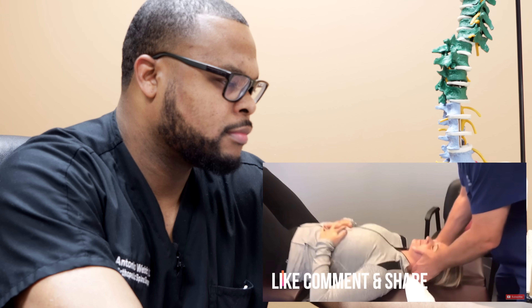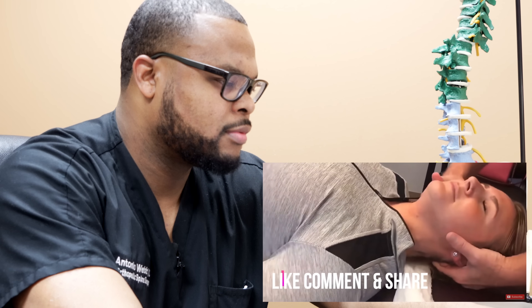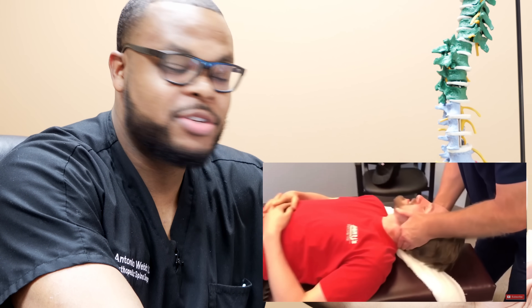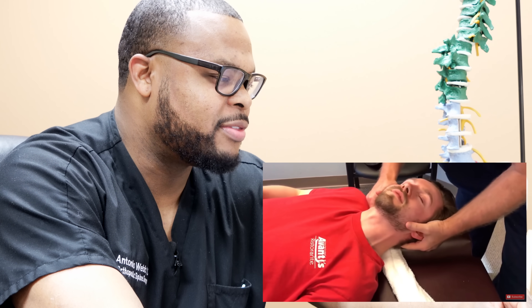That was one for the ages. The towel version of this — you notice they have the white strap, the black strap, and also the towel version. The towel version doesn't look as painful as the other strap that they're pulling on.